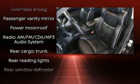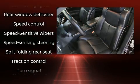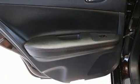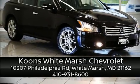Additional safety features include ignition disabling and four-wheel disc brakes with ABS. This car was designed with safety in mind, allowing you to drive with even greater assurance. Please don't hesitate to give us a call.